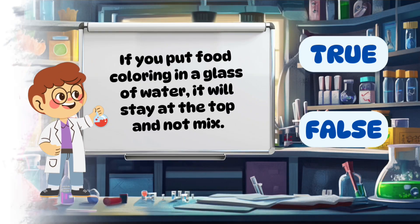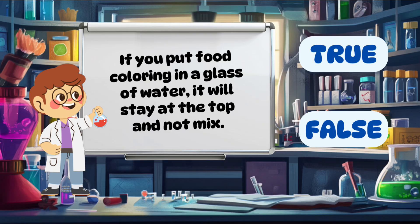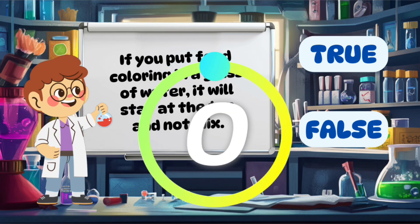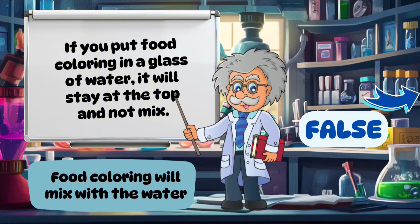If you put food coloring in a glass of water, it will stay at the top and not mix. False. Food coloring will mix with the water.